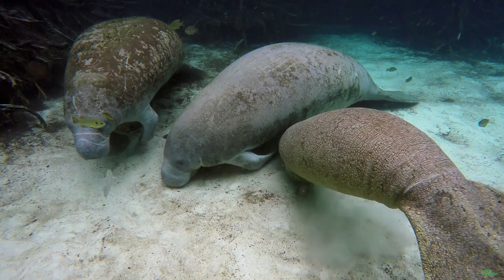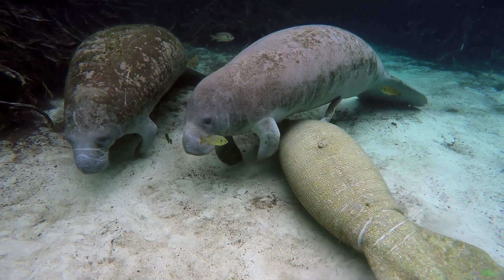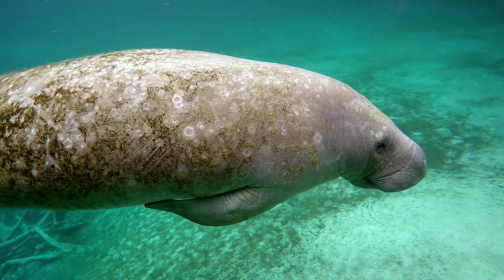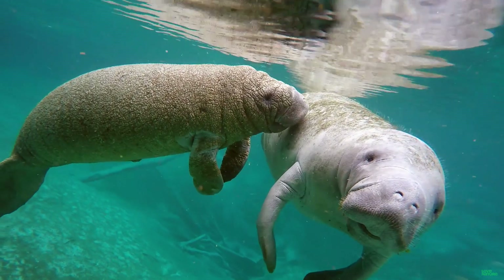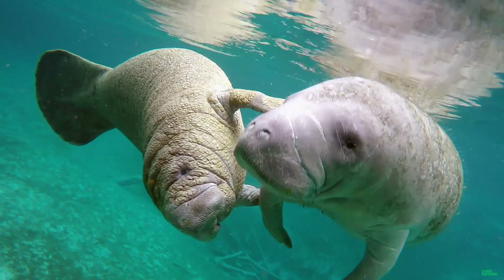What's more, the cell clusters dealing with touch reach deep into the region of the brain believed to be involved with sound perception. This opens the fascinating possibility that, for manatees, the senses of touch and hearing may be intertwined. Size matters, but touch matters more.